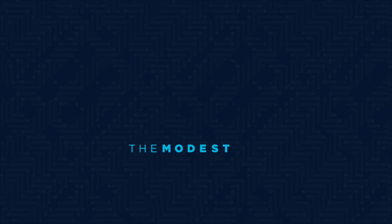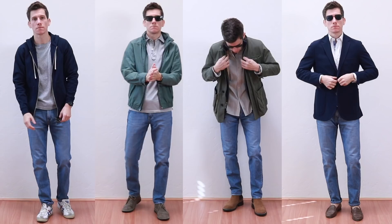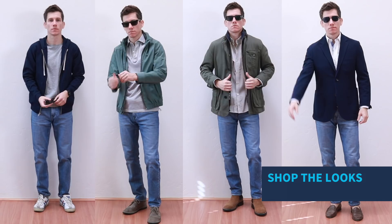What's up guys, Brock here from The Modest Man, and today we're talking about how to wear light wash jeans. Lighter wash and medium wash jeans are pretty popular right now, but maybe you're not sure how to wear them, or maybe you don't own a pair yet. I'm going to show you some example outfits and talk about how to wear lighter wash jeans, especially as a shorter man.